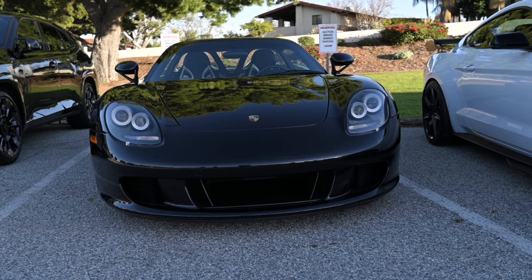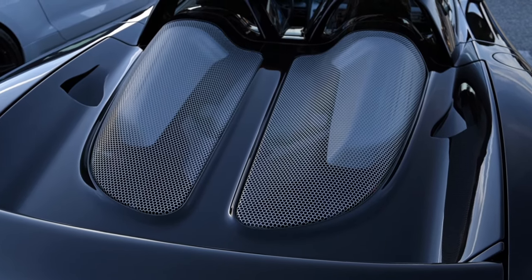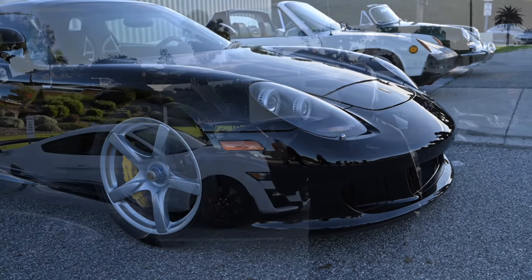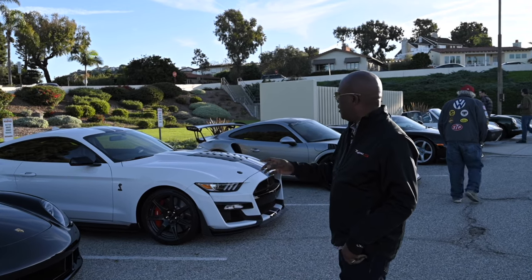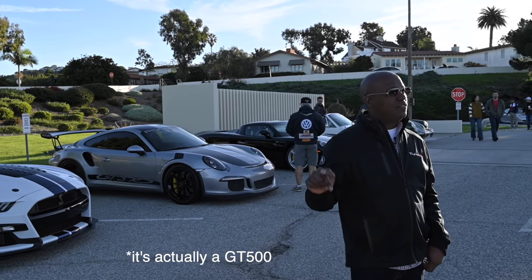Two Carrera GTs at the same show — it's absolutely insane. I heard they actually rolled in together, which makes a lot of sense. Let us know in the comments: have you ever even seen a Porsche Carrera GT in person, let alone two of them? That's what you get when you come to this type of car show. You also got a GT350R here, so you Ford and Mustang guys, comment down below.